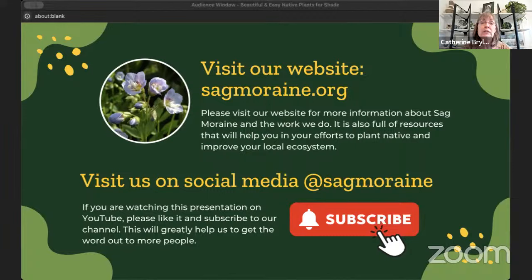Please also visit us on social media. We are always posting useful information and things that are going on with the organization. And if you are watching this on YouTube, please hit that red button and subscribe. The more people that subscribe, the more people will see this very important information that could change the state of the very environment in which we live. So please subscribe.